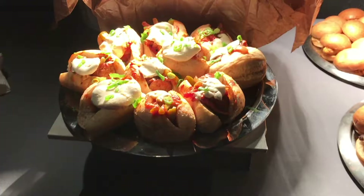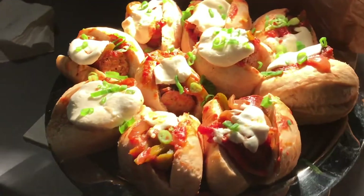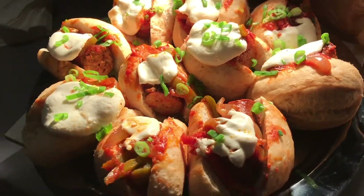The slider station — from the cheeseburger sliders to the sausage brioche — was lit.